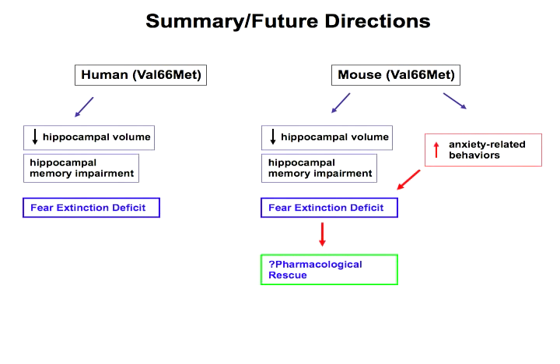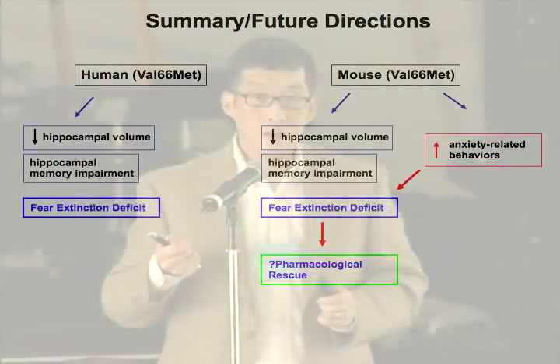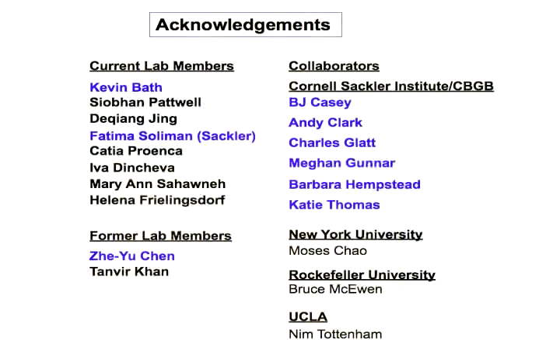In conclusion, what I wanted to show you is what we're trying to do: parallel studies between mice and humans, where we generate hypotheses within the mouse that can be subsequently tested in humans. The hope is that once we identify these discrete phenotypes, we can use the mouse not only to generate hypotheses but also to generate novel drug screens — to find medications that could first be tested in mice and ultimately translated into humans. I'd like to thank everyone in my lab who did the work and all my collaborators. Thank you.